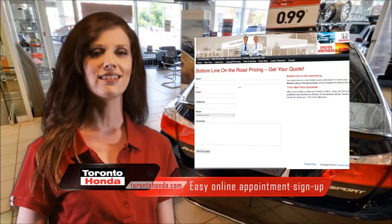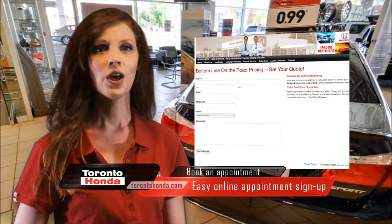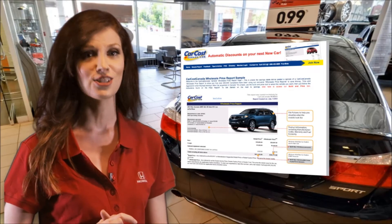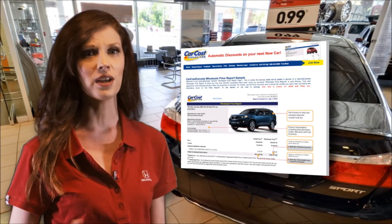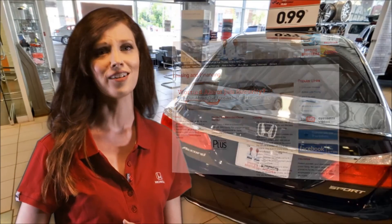Now that we've shown you how easy and cost-effective it is to purchase your car from us, let's set up an appointment. Simply fill out the form and we'll contact you to schedule a convenient time. We can review your CarCost Canada report together and get started. Also, if you have a few more minutes, we can review our finance and lease rates and work out some exact payments for you as well. We look forward to meeting with you.